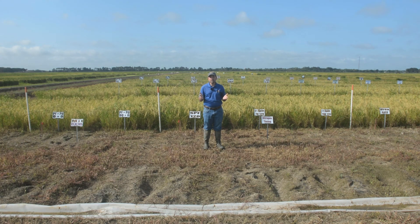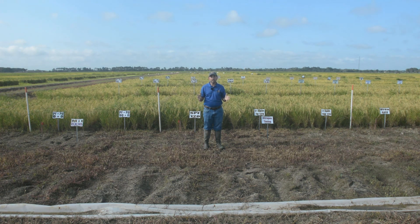How popular has furrow irrigated rice become? Each year my group along with extension agents in each rice producing parish puts together a survey of what varieties are grown and how the rice is grown. Surveys from 2017 showed about 2,500 acres of furrow irrigated rice. In 2018 that number doubled to 5,000 acres, and in 2019 it tripled to 15,000 acres of furrow irrigated rice.